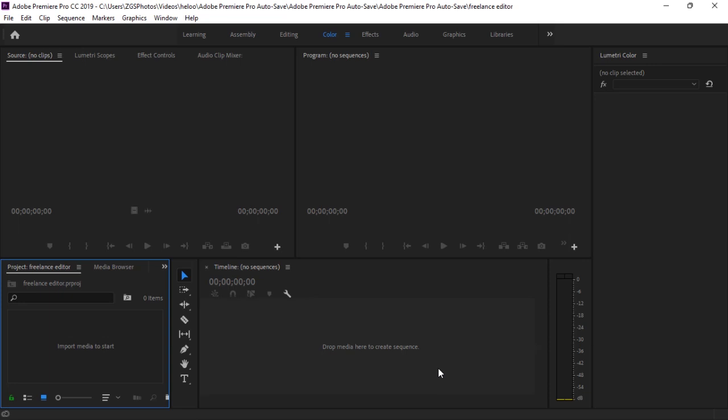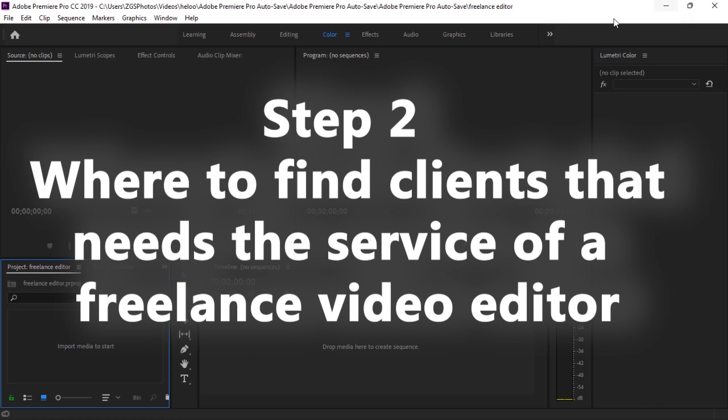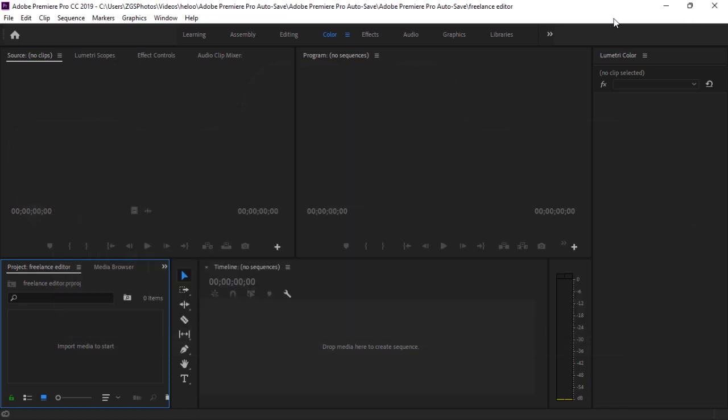It's very simple. Now we've identified the video editing software to use in order to become a freelance video editor. As the name implies — video editor — you edit video files for people, maybe YouTube videos, advertisement videos, or any type of video. That's how you make money. Now that we've picked the software, I'll close it and move on to step two: where to find clients who will need our services as video editors.